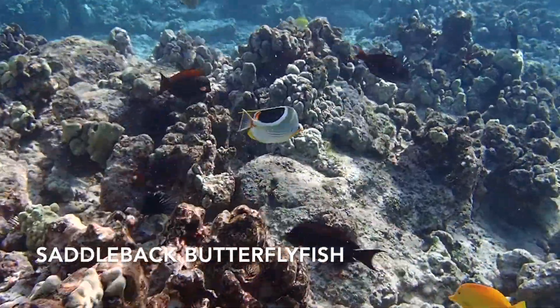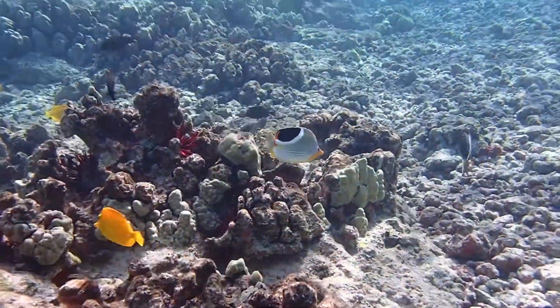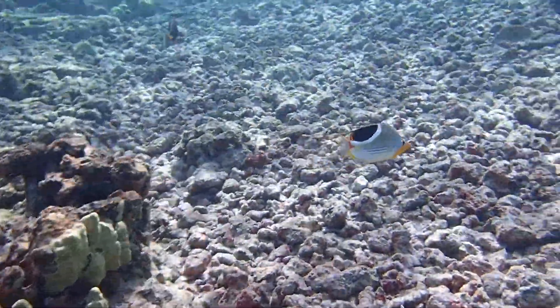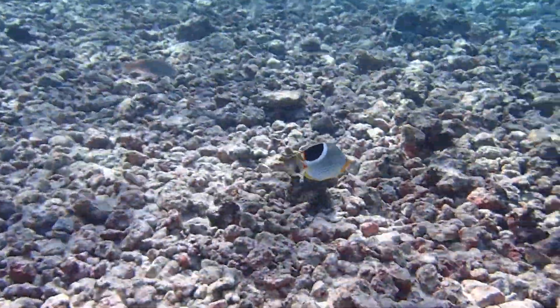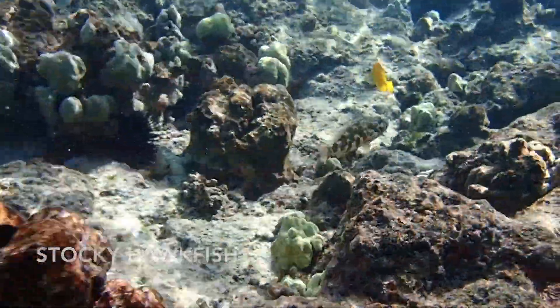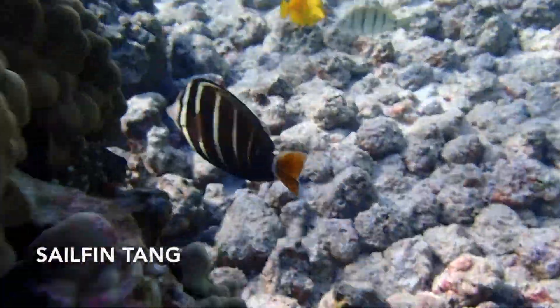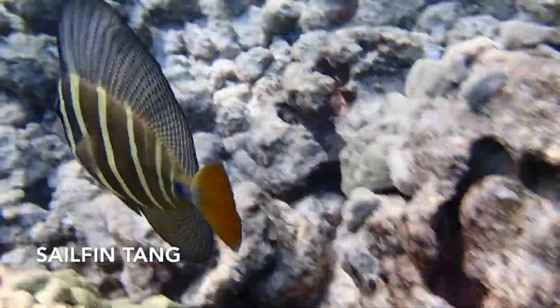There's a saddleback butterfly fish — one of the more elegant of the butterfly fishes. Notice it also has a thread on the top of its dorsal fin. This is a hawkfish. There are three species of hawkfish here — they'll sit on a rock and act like a hawk, preying on little fish.